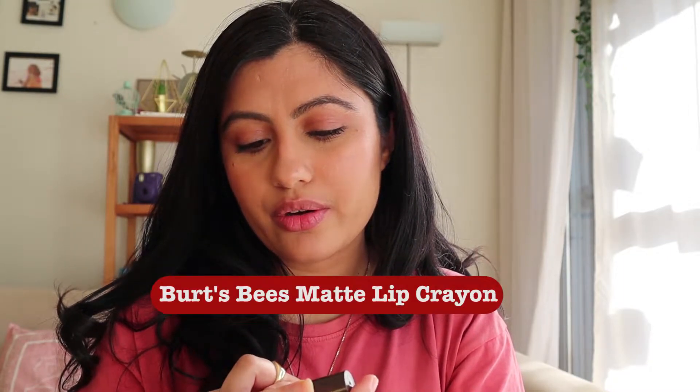Moving on to the second one — this is by Burt's Bees, it's called Matte Lip Crayon. This is a recent purchase. I usually don't go for matte lips because my lips are super dry, but this is not the drying kind of matte formula — it's a creamy matte and doesn't dry out my lips. I love this shade; it's like a sort of berry lip. It's one of the most stunning shades at such an affordable price. I will be keeping it — it suits all skin tones.